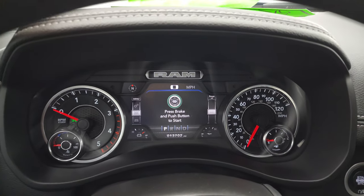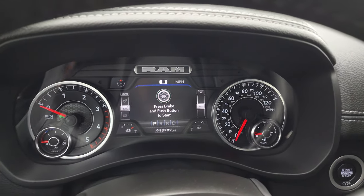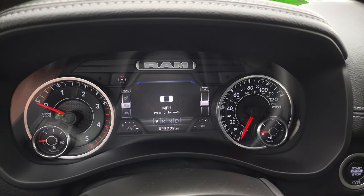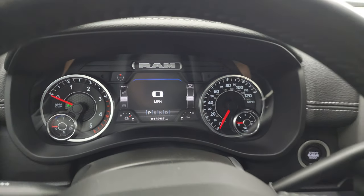We'll hop inside and check out the miles. You can see that this one has 13,702 miles on it. You get the seven-inch LCD display, digital speedometer — instrument cluster is very nice and clean. You get a compass, and you can change all those corners to whatever you want.